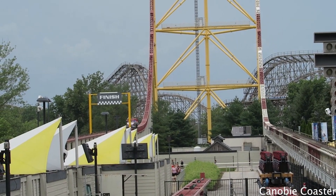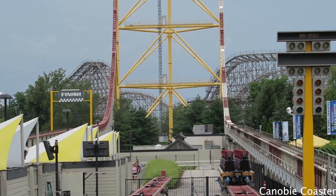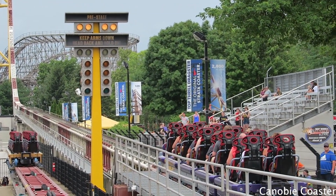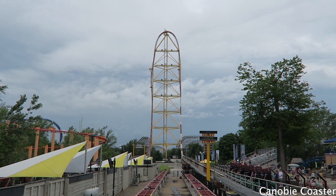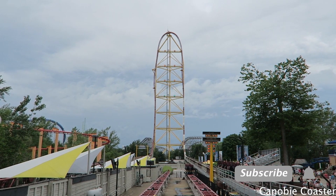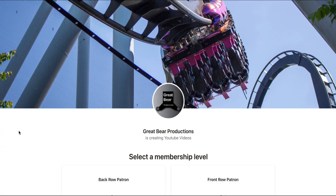But before we get into it, if you want to know everything that's going on with TopToeDragster, the Grand Pavilion, or anything at any other parks — rankings, reviews — this is the place to be. So make sure to subscribe today to Great Bear Productions and turn on that notification bell so you never miss an upload. And if you're already subscribed and want to contribute more, please consider going to my Patreon.